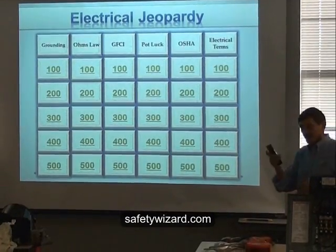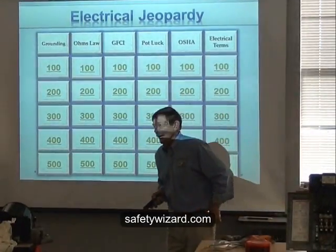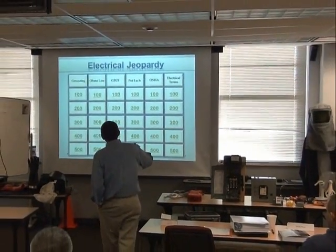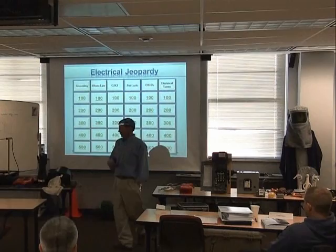Our goal is to keep people safe. Knowledge is power. Let's do a real quick round of Safety Jeopardy. Pat, we'll let you go first. We've got grounding, Ohm's Law, GFCI, Potluck, OSHA, and electrical terms.